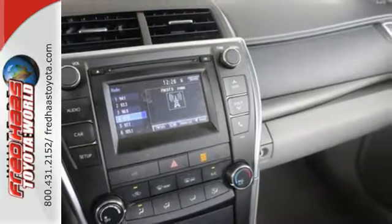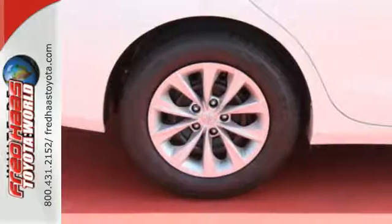Plus, this Camry comes equipped with enhanced vehicle stability control, traction control, smart stop technology, and 10 standard airbags.